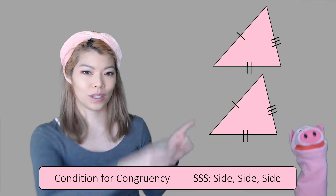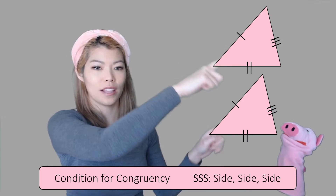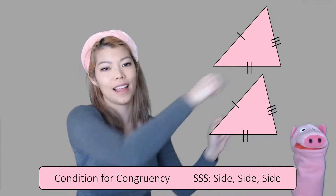In some textbooks you'll see them like this — the matching sides are marked with tick marks on the top, the bottom, and the last side.